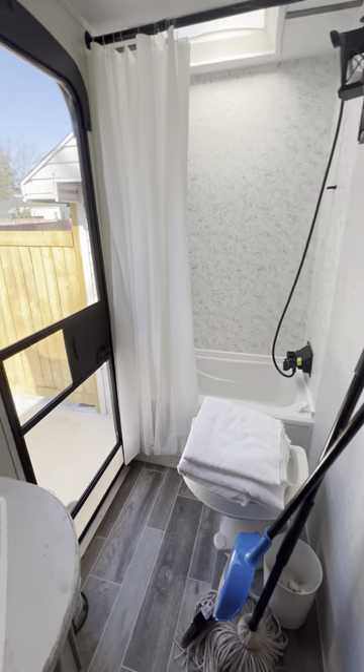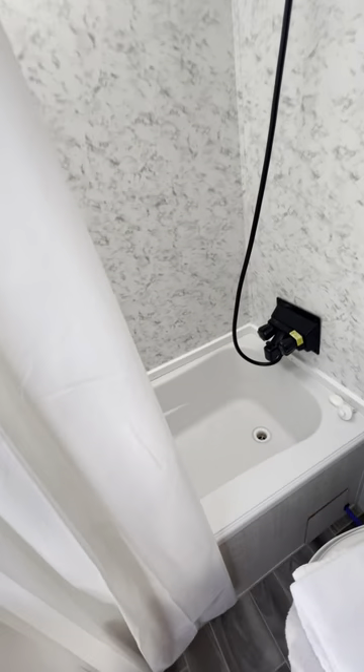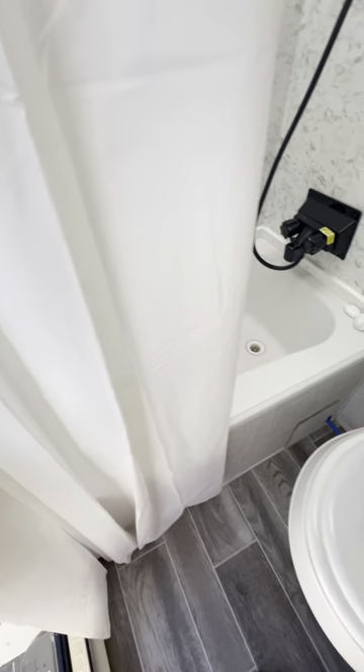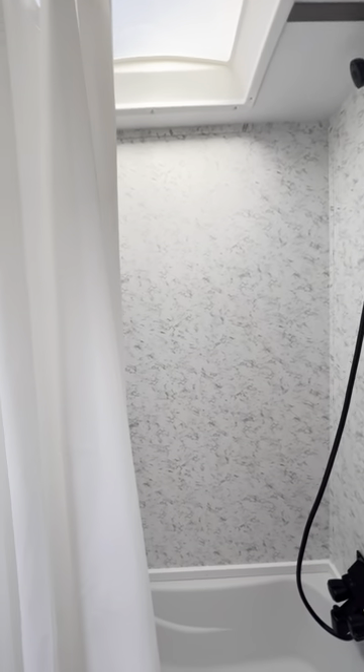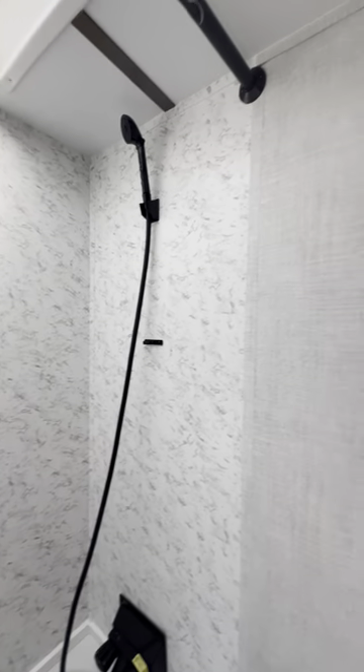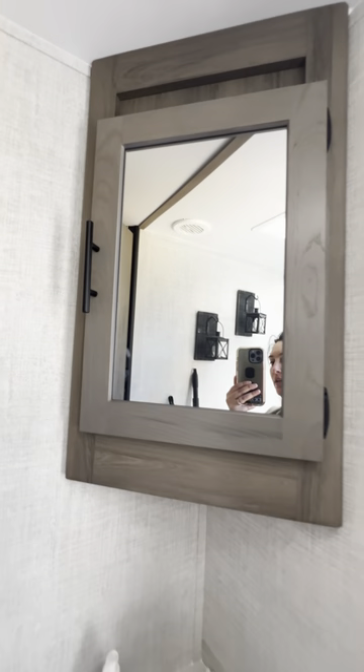This is the bathroom. There's the toilet, a shower, a sink, and a mirror.